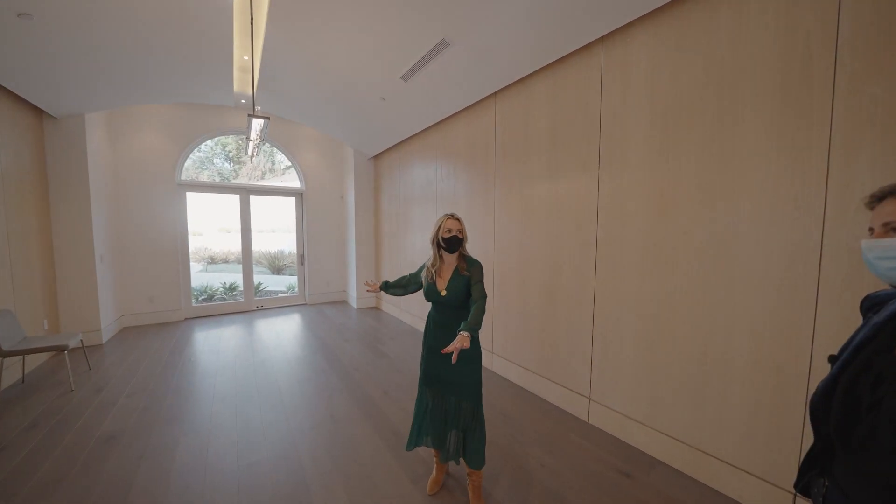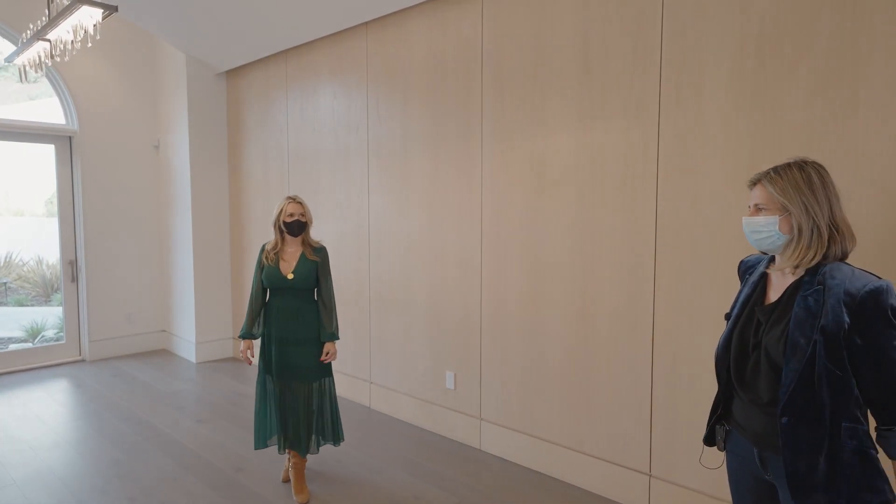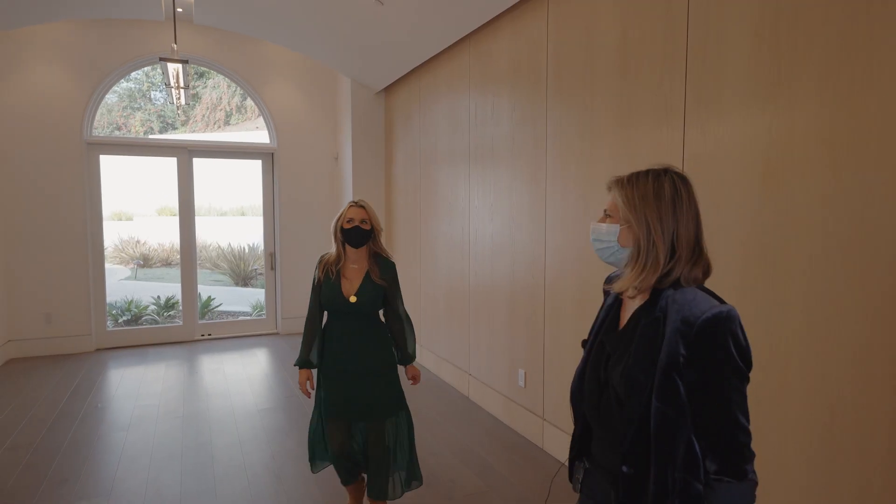The floor has this long rectangular table — it could easily seat 18 people. It would be the best Thanksgiving.